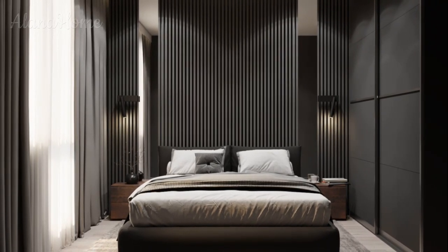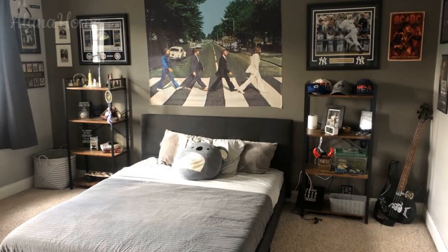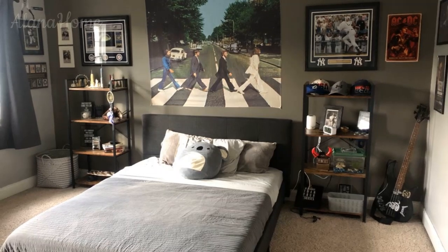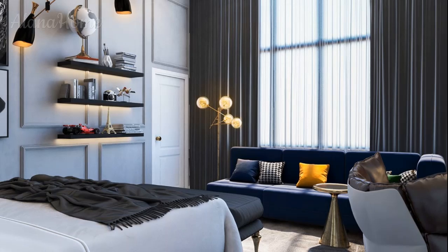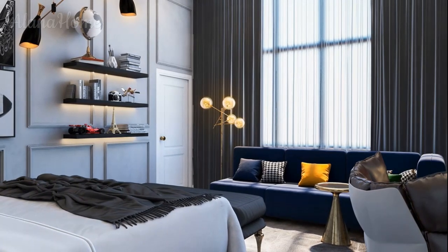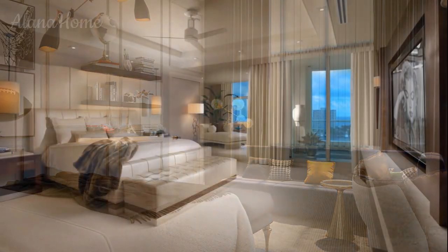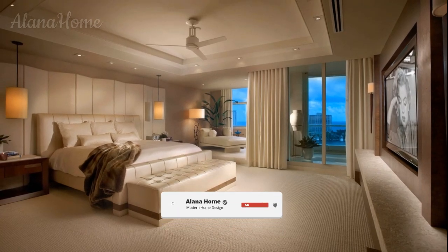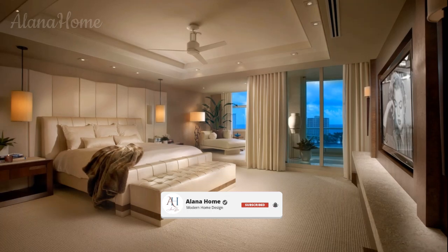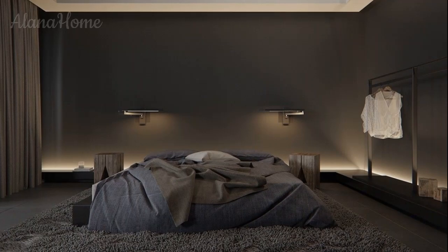Lighting to set the mood: lighting plays a crucial role in the overall ambience of the bedroom. The goal is to create a balance between functionality and mood lighting by layering different types of light sources, from overhead fixtures to bedside lamps. The main light source should be practical yet stylish. For an industrial vibe, opt for pendant lights with exposed bulbs or metal shades — these add character and provide a warm, inviting glow.